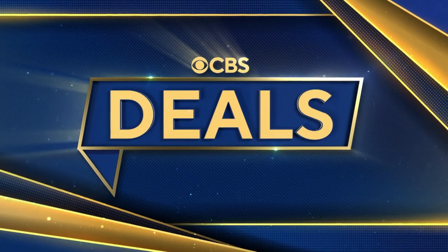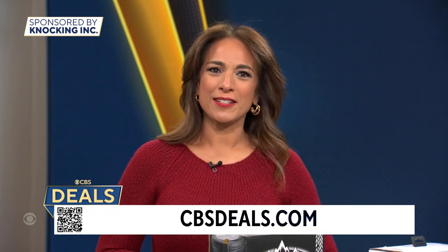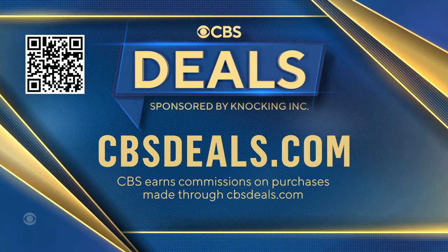It is time now for CBS Deals, and this morning we have products that you might find make your day a bit brighter and a little bit easier, and all at exclusively low prices. To start shopping now, scan the QR code on your screen or visit CBSDeals.com.